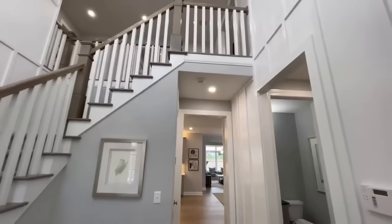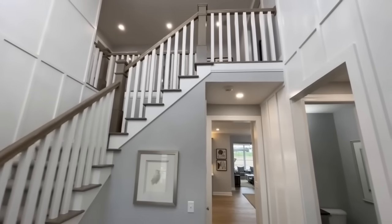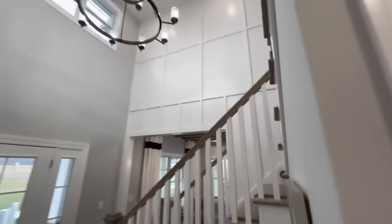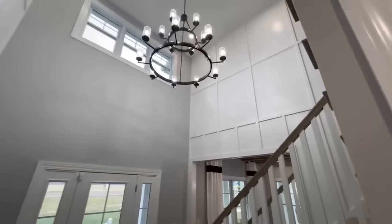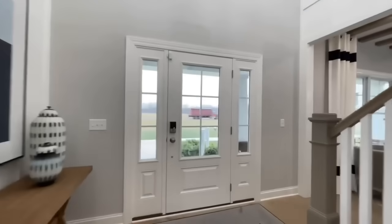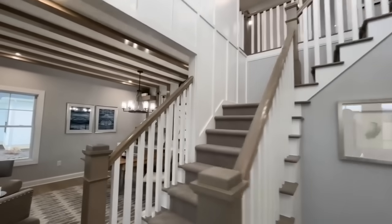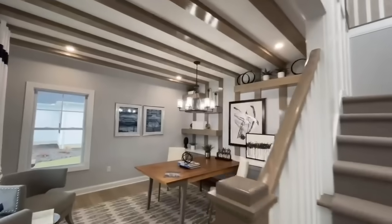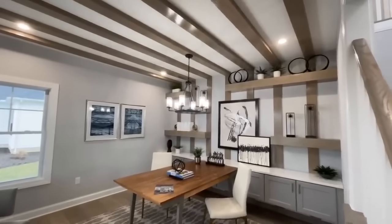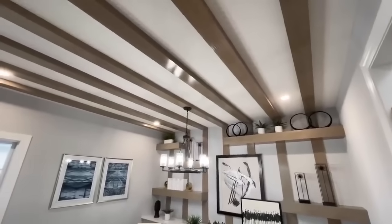When you first come into this home, you are placed inside this absolutely stunning two-story foyer with a beautiful chandelier. You do have the stairwell going up to the second floor. We're going to go ahead and start over here in the office, which is absolutely exquisite. I love the accent wall and how it kind of melds into the ceiling with the exposed beams.